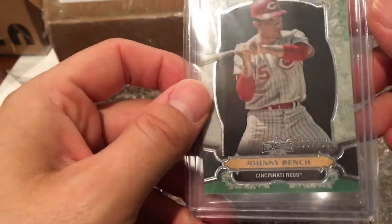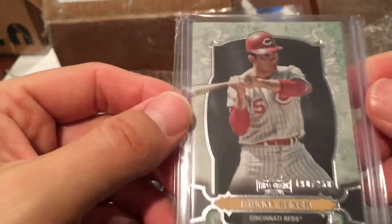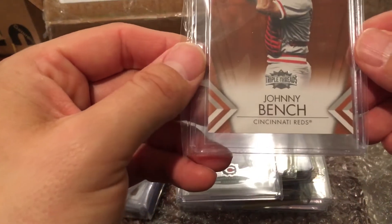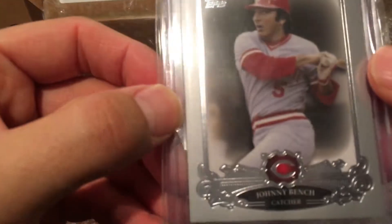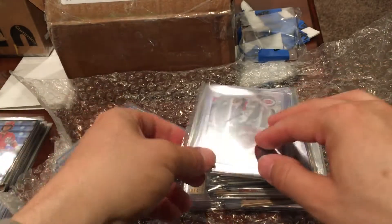Got a Triple Threads from 2014, numbered to 250, and another Triple Threads numbered to 125 from 2012. Wow! And we've got one of those Elite cards — a Johnny Bench from 2013. I'll have to look those up; not sure what they are exactly. But the Morgan and the Bench are awesome. Thank you very much.